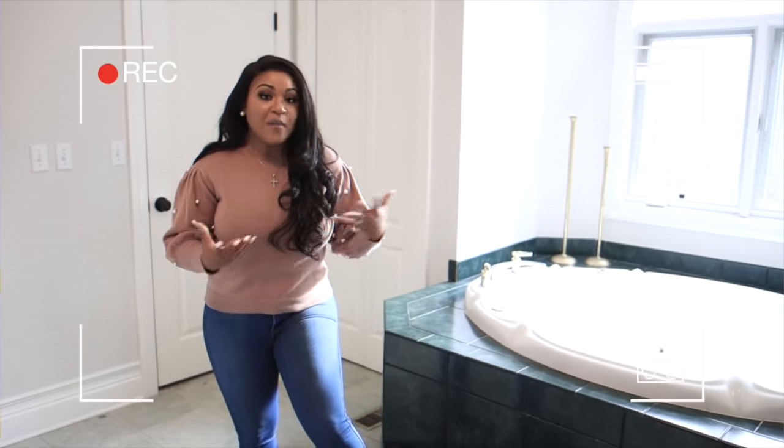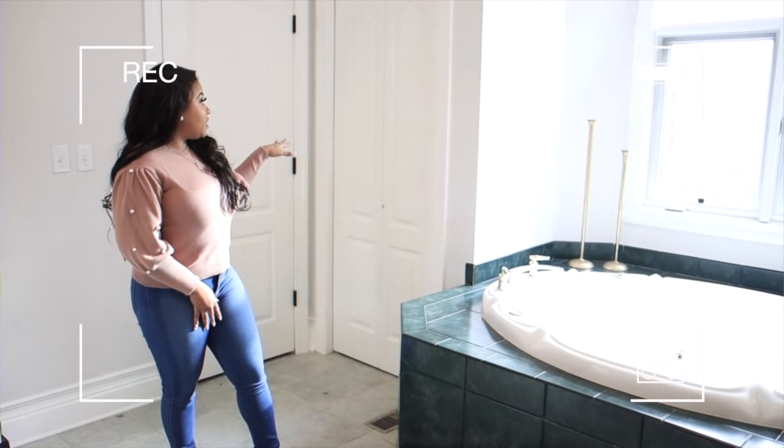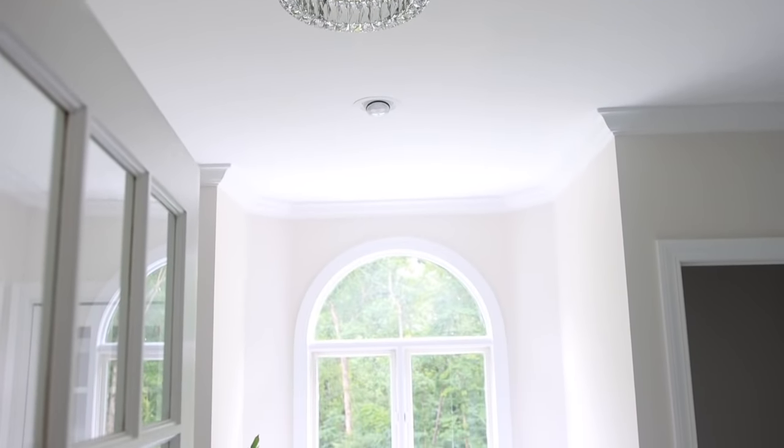We've already started buying stuff to get started. We're going to add a new door to this linen closet, and yeah, it's going to look really good. And here's the after — I am so excited about this space.